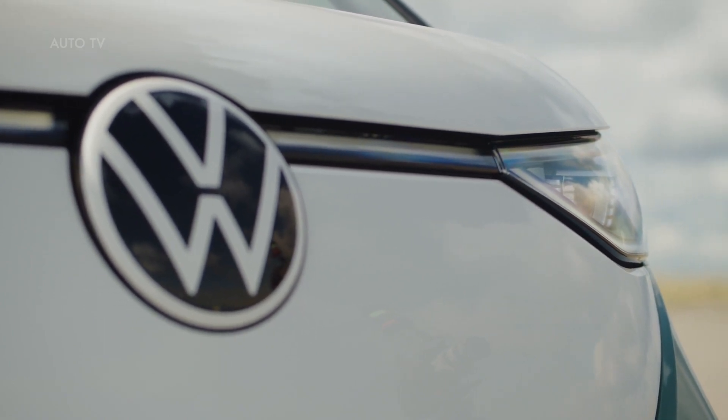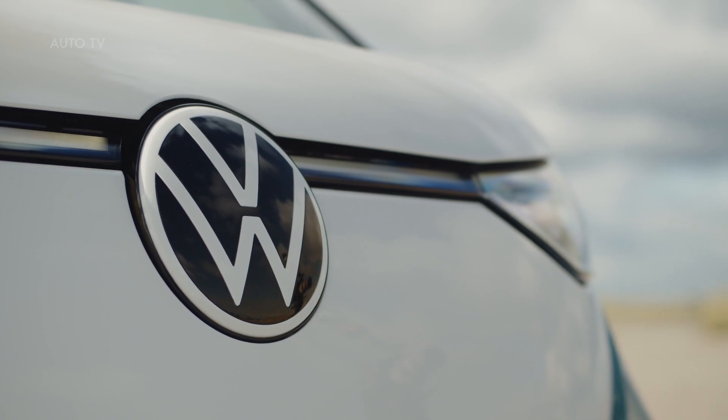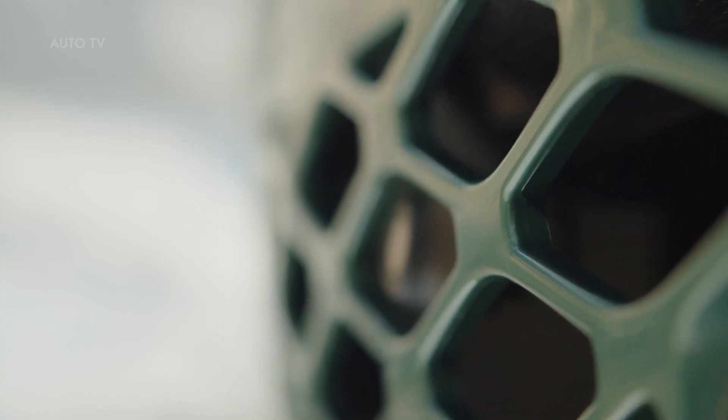All of this, as well as a tight turning circle of just 11.1 meters, or 36.4 feet, makes the ID Buzz the ideal vehicle for city driving as well.